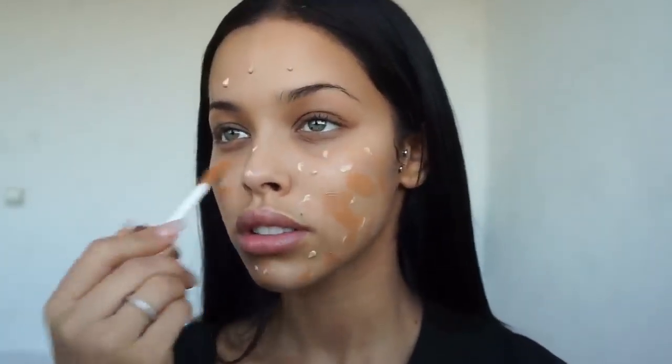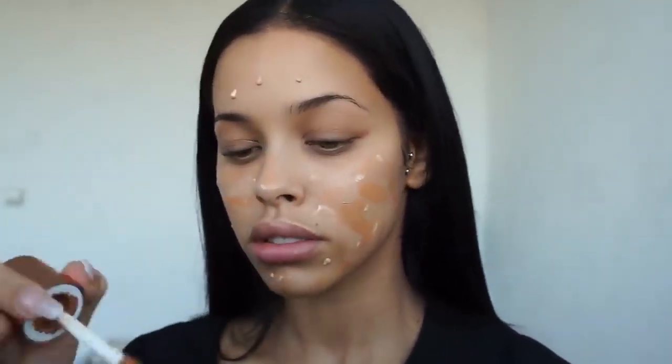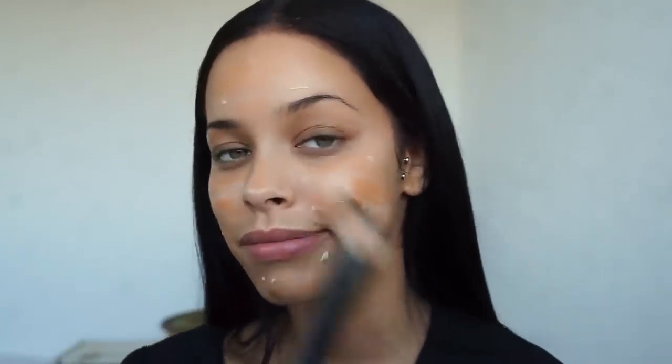I know it's probably meant for certain spots on your face, but I just like applying it everywhere. I know you're thinking this shade is way too dark for my face, but once I've blended it with the Wonder Glow it's gonna get a whole lot lighter — you'll see. To blend, I'll be using the NYX foundation blending brush.